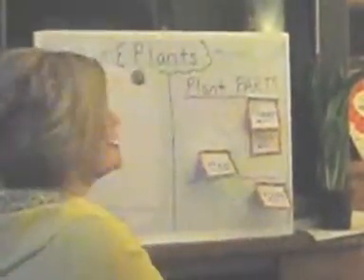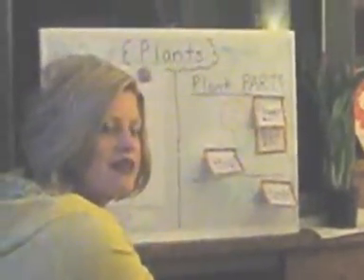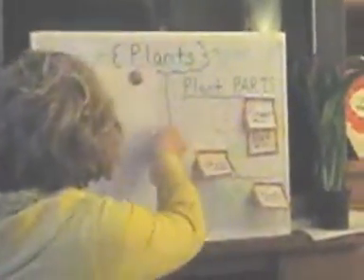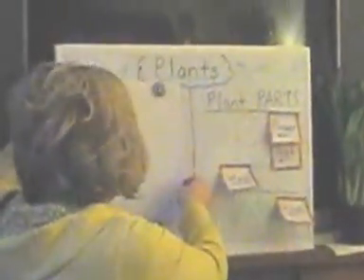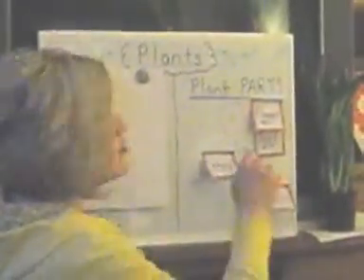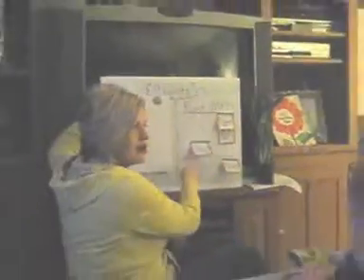Air. Can you tell me one thing a plant needs? Water. What else does it need? Sun — sunlight. Let's see if you're right so far.